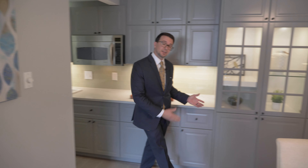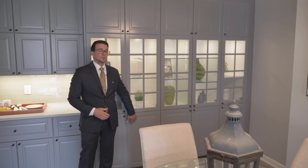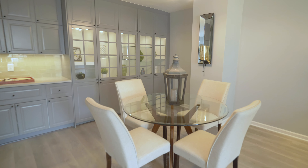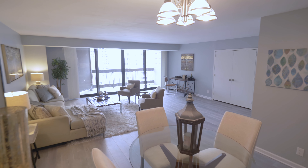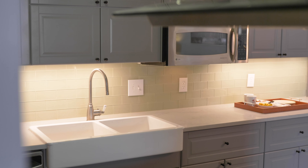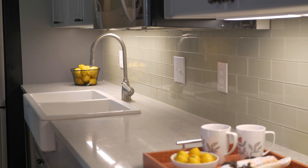While renovating in 2018, the owner took out what used to be a doorway and added these cabinets. It makes a ton of storage in your dining room. I love popcorn, but I hate popcorn ceilings — this condo has had them all scraped off.